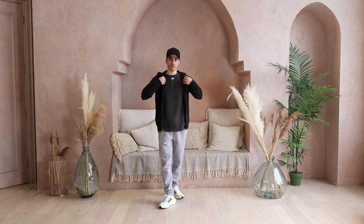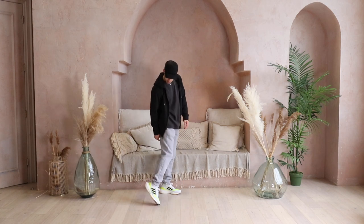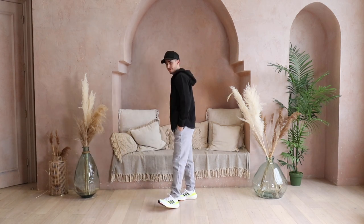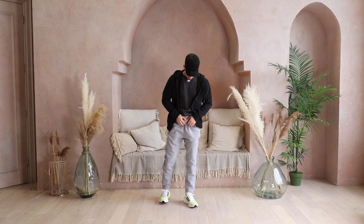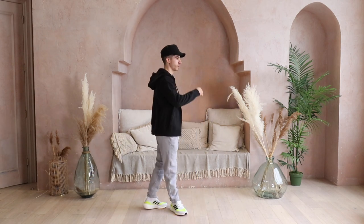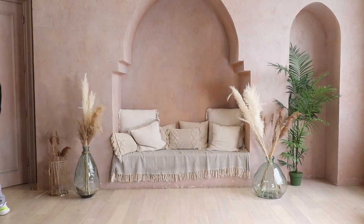Starting with outfit number one, we have a black fleece zip-up hoodie. This piece is great because it allows you to display the shirt underneath and adds that extra bit of color blocking that a pullover hoodie doesn't allow. To accent the black and charcoal gray from the top, I went with a pair of gray sweatpants that really make the shoes pop, and to accessorize I wear a black trucker hat.